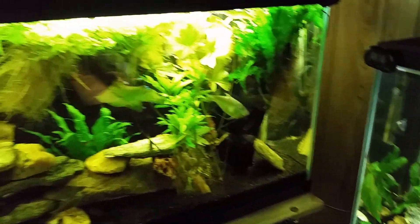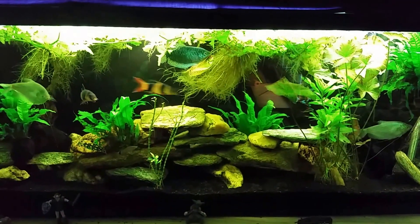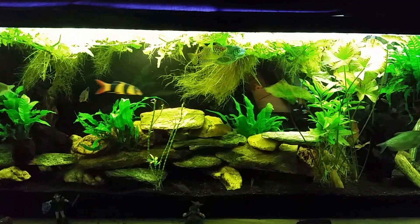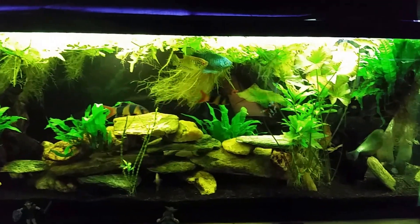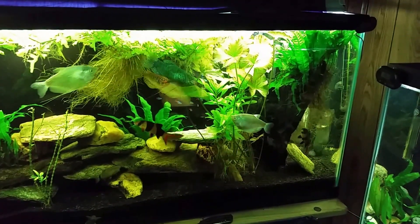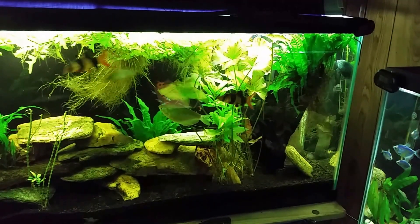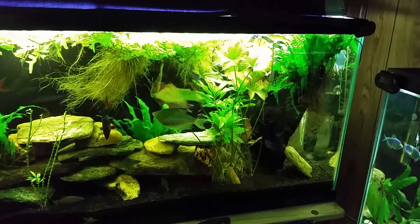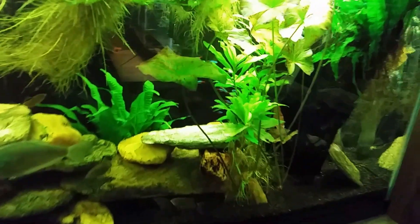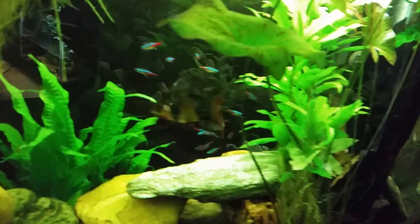Moving right along to the gurami tank — the only thing I've got going on is I've added new fish. I'm assuming by now everybody is aware of the sick fish I have in there, my snakeskin gurami. You can see her in that back far right corner. She spends a lot of time down there facing nose down, but she does swim around. She's still feeding, so as far as I can tell nothing has really changed about her position.